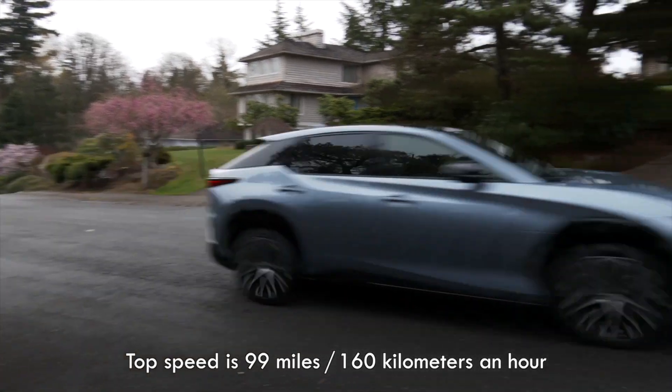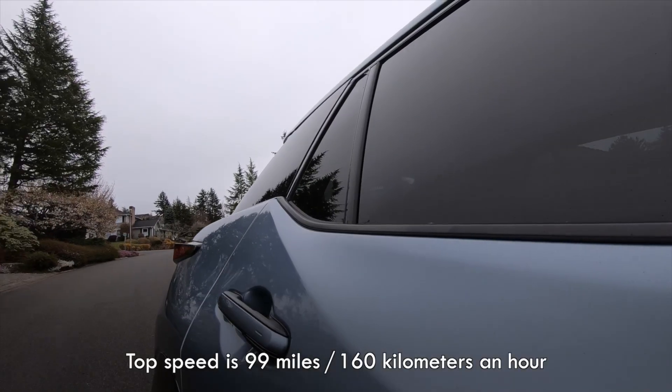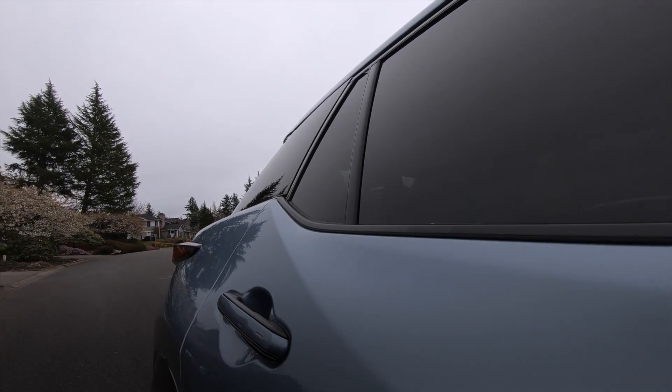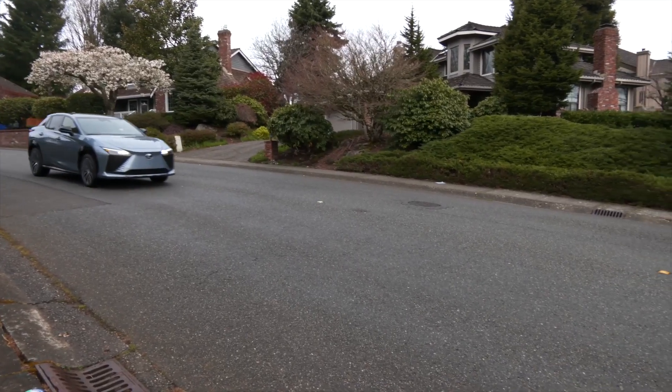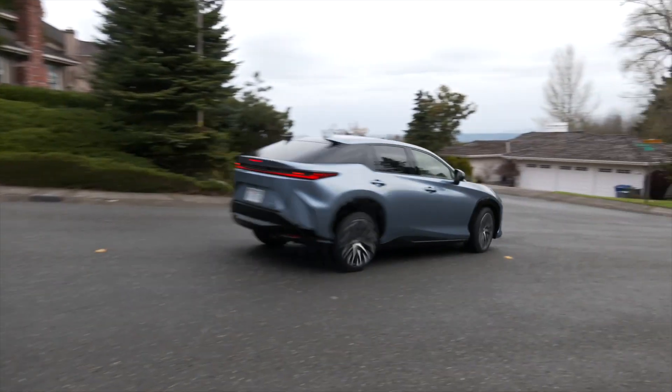The RZ's main competitors are the Audi Q4 e-tron, Cadillac Lyriq, Genesis GV60 and GV70 Electrified, Jaguar I-Pace — remember that one? — and of course, the Tesla Model Y.